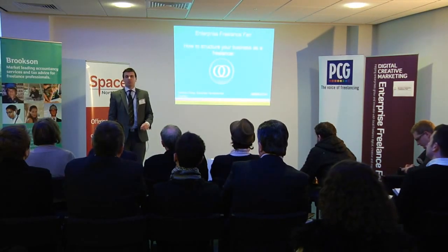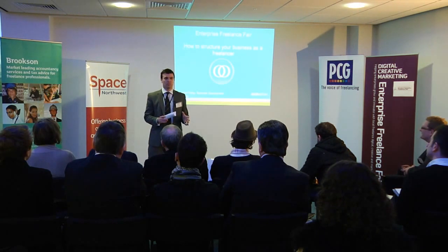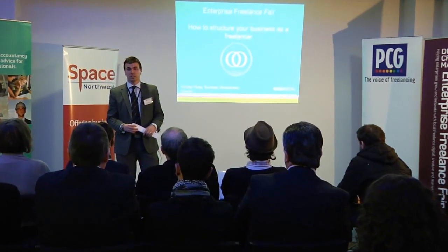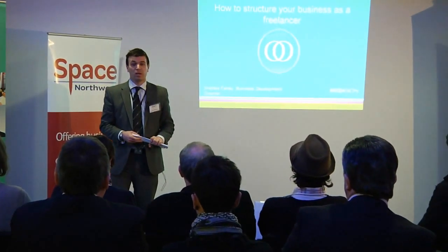Good afternoon everybody. I'm Andrew Fay. As Victoria said, I'm hoping to be able to speak to you from both sides of the fence today — from my 12 years experience working in the freelancer accountancy industry, and also actually sitting where you are now as a freelancer running my own business.